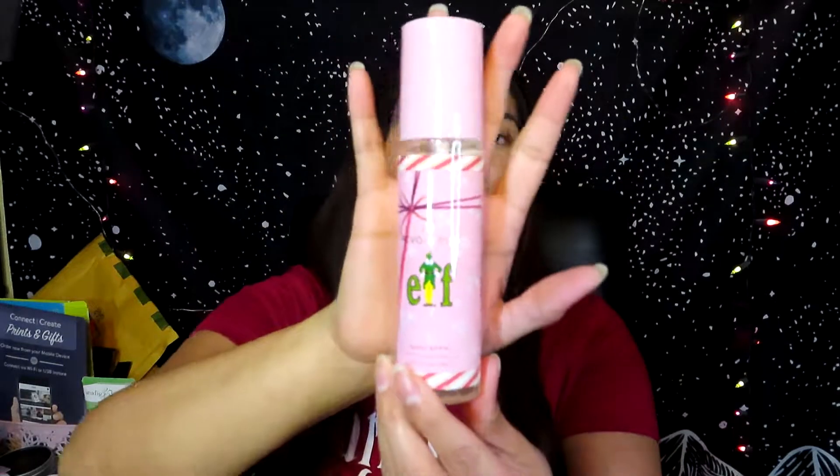The next thing is the body spray. I got it because I wanted something Christmassy. At first it smells like alcohol with lemon, but then it smells like cotton candy or candy cane — it's Christmassy but I can't quite place it. It doesn't say the scent on the bottle, it only says 'body spray.' It smells sweet but not too sweet. I'm really happy about this.